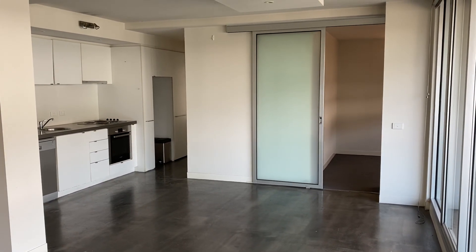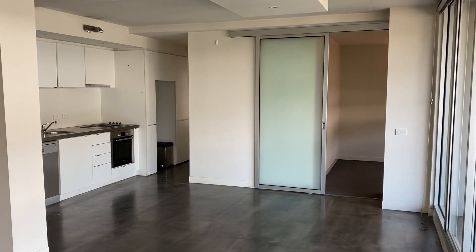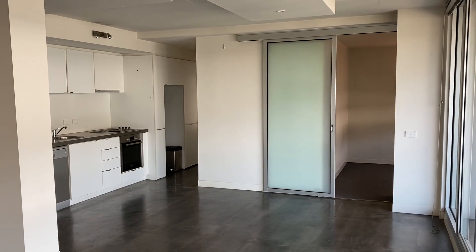Hi everyone, welcome to 17 at 33 Johnston Street in Port Melbourne. My name's Elle from Bell Property, and I'll be taking you through today.